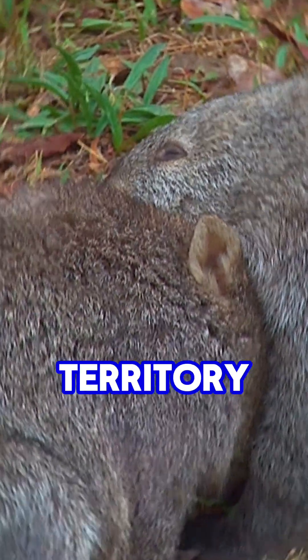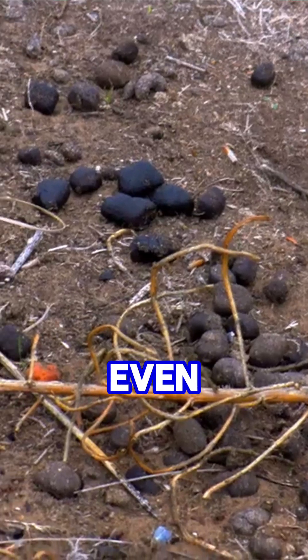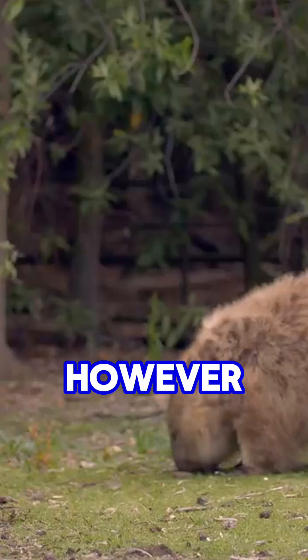Wombats are super territorial. They use their little cube squares to mark their territory and communicate with other wombats — kind of like leaving 'I was here, fight me' notes. But here's the catch: wombats love to place their poop on rocks, logs, and even upright surfaces. If their poop was round, it would just roll off, and that's not very effective. Cubes, however, stay put.